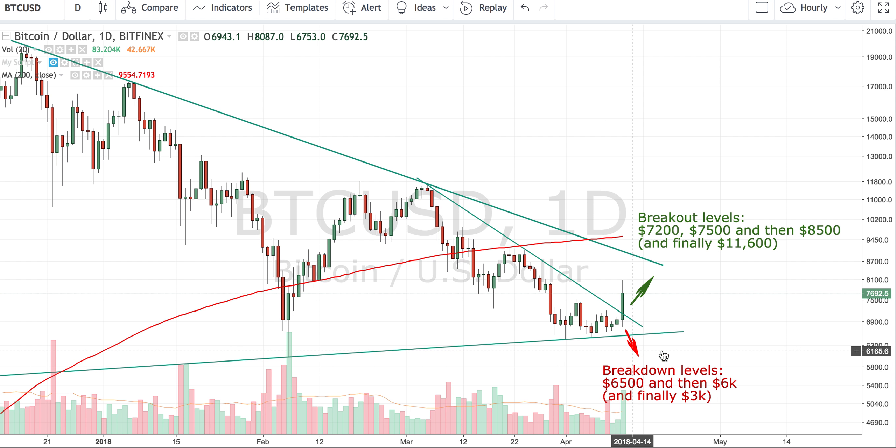On the downside, there's a good chance that we come back and maybe take support on the previous high, which was somewhere around 7,500. So 7,500 will be our support, and we should watch out for that.